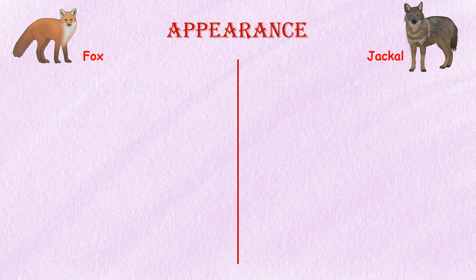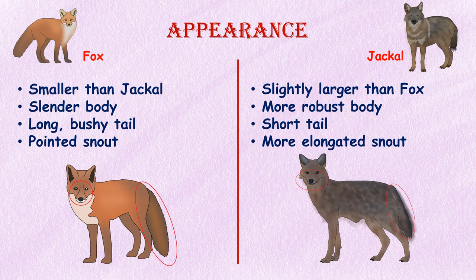Appearance. Foxes are generally smaller in size, with a slender body, bushy tail, and a pointed snout. Jackals, on the other hand, are slightly larger and have a more robust build, a shorter tail, and a more elongated snout.